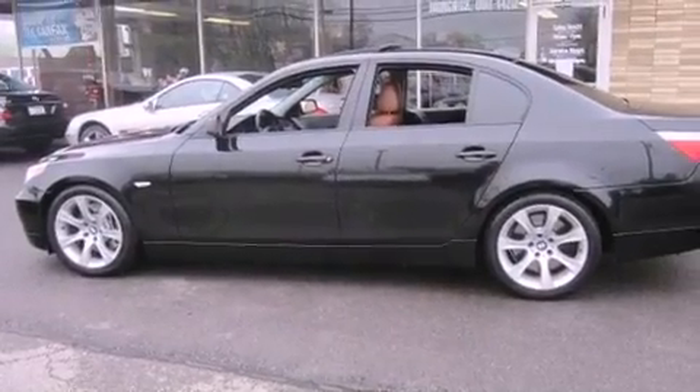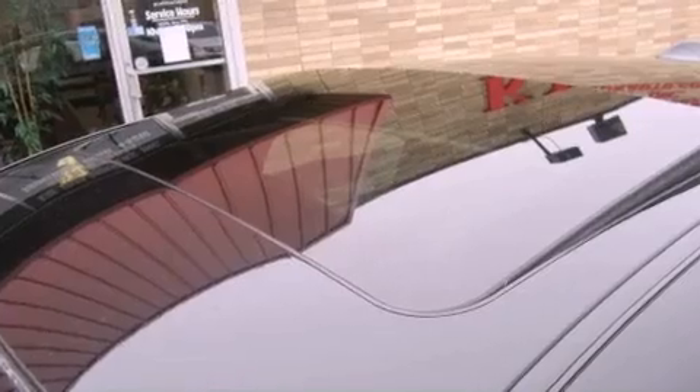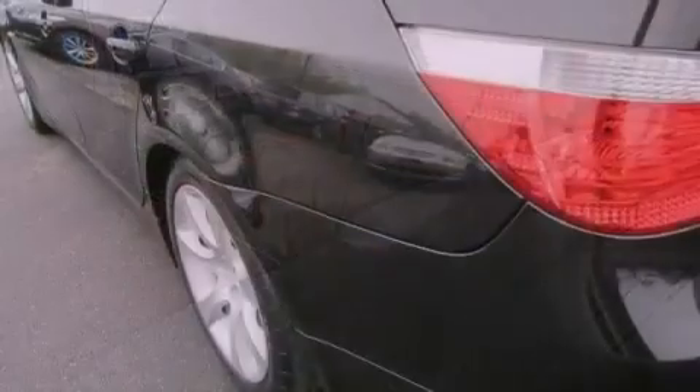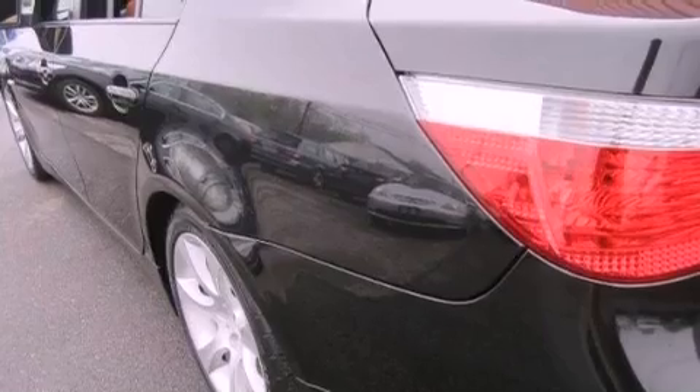Leather seats, an engine immobilizer theft deterrent system, an illuminated driver's side vanity mirror, an anti-lock braking system, air conditioning, and rain-sensing windshield wipers that can turn on automatically if their sensor identifies water on the windshield.